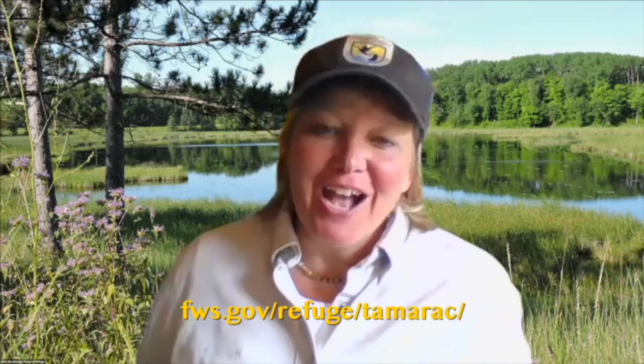Hi there and welcome to Rhythms of the Refuge. My name is Kelly Blackledge and I'm a park ranger at Tamarack National Wildlife Refuge. Today I'm going to take you out to the refuge to take a closer look at turtles. I thought maybe my favorite was frogs, but really turtles are pretty cool animals and I love talking turtles. I just want to share some really neat characteristics that turtles have.